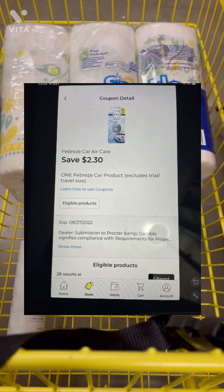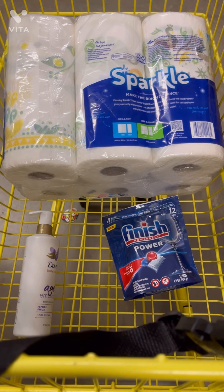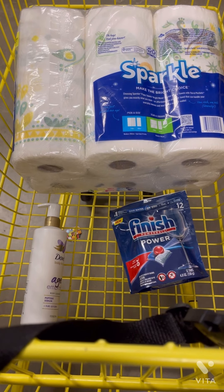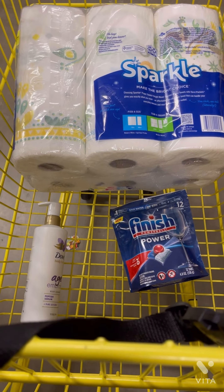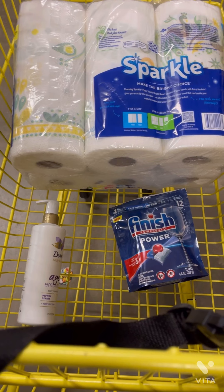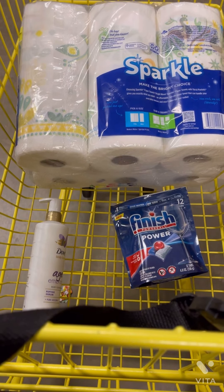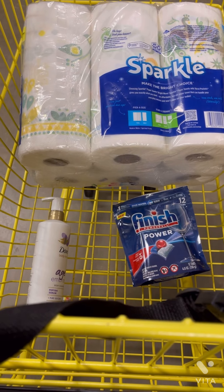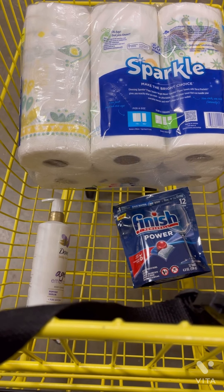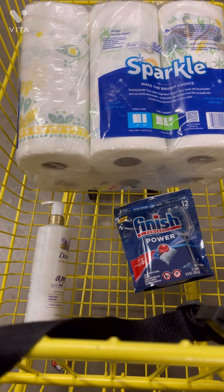After all the coupons come off, that leaves us paying $6.85 plus tax. But then we're going to submit to Ibotta for $2 back on the Sparkle, $1.50 on the Finish, and $3 on the Dove. That makes this transaction only 35 cents plus tax out of pocket once you get the money back on Ibotta — which is a great deal for some paper towels.